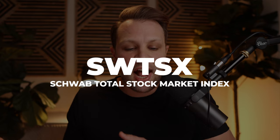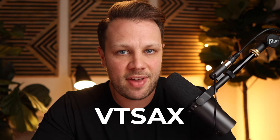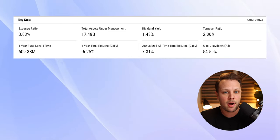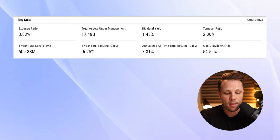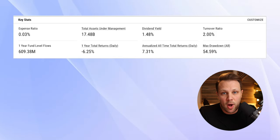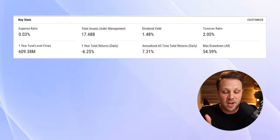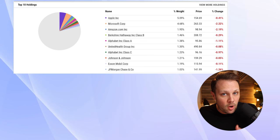Number two is the Schwab Total Stock Market Index, or SWTSX. SWTSX is very similar to something like VTSAX at Vanguard, which is the Total Stock Market Index Fund. What they do is mirror the entire US stock market — it's a very well-diversified fund with a ton of different companies inside. It has a very low expense ratio of 0.03%, a dividend yield of 1.48%, and a low turnover ratio of 2.0%. The annualized all-time returns are 7.31%, which is much lower than VTSAX, which is why I would choose VTSAX probably above this fund at this point in time. But those are still great returns over that timeframe.